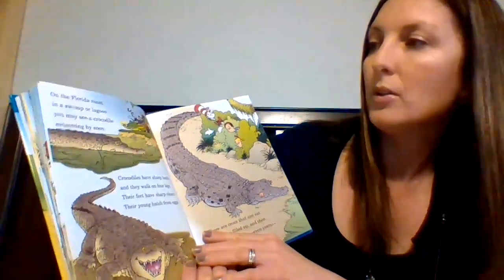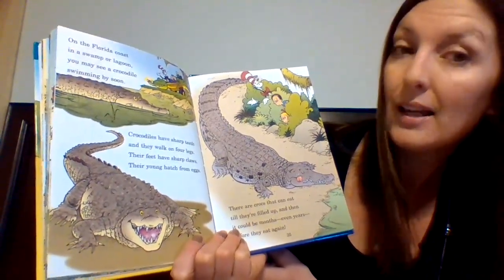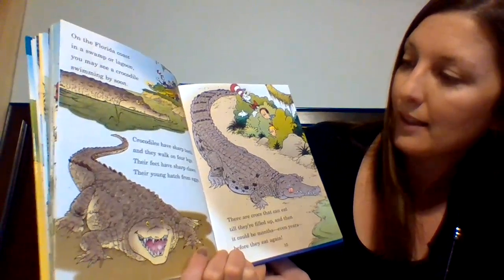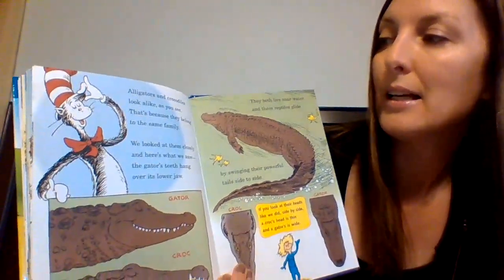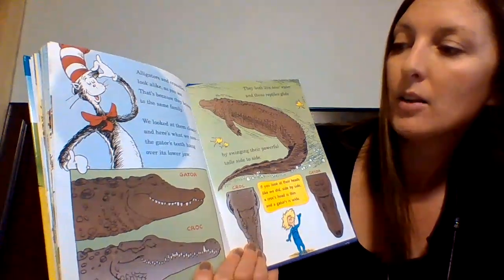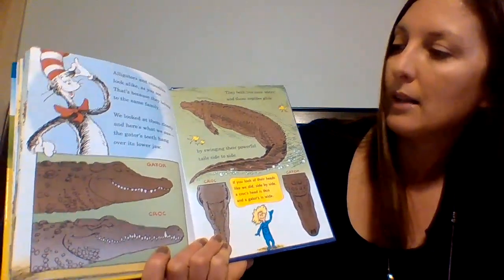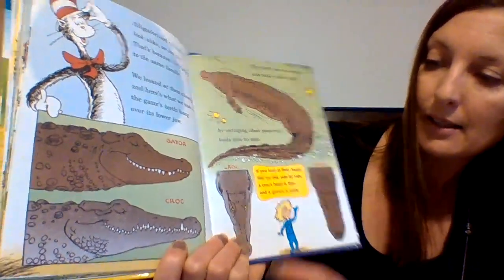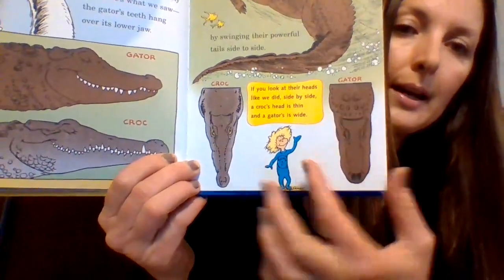"On the Florida coast, in a swamp or lagoon, you may see a crocodile swimming by soon. Crocodiles have sharp teeth and they walk on four legs. Their feet have sharp claws. Their young hatch from eggs. There are crocs that can eat till they're filled up, and then it could be months, even years, before they eat again." I didn't know they can go years without eating. "Alligators and crocodiles look alike. That's because they belong to the same family. The gator's teeth hang over its lower jaw. If you look at their heads side by side, a croc's head is thin and a gator's is wide." That's another way you can tell the difference.